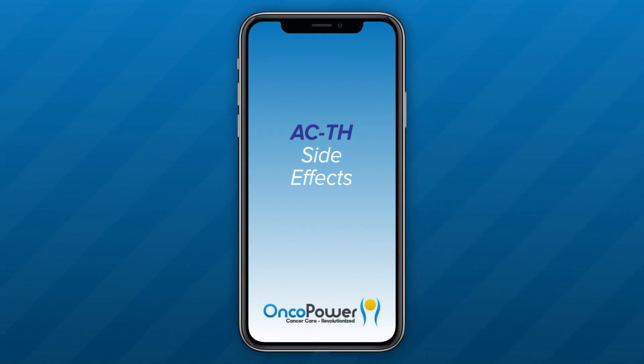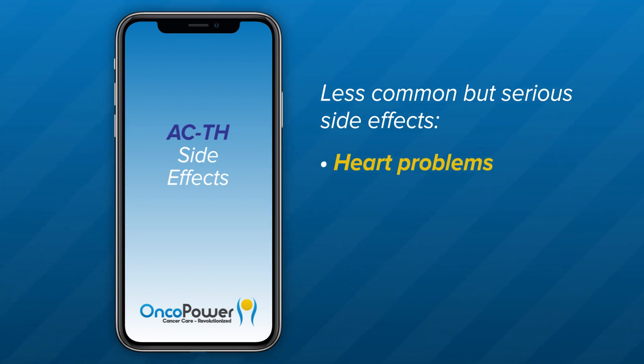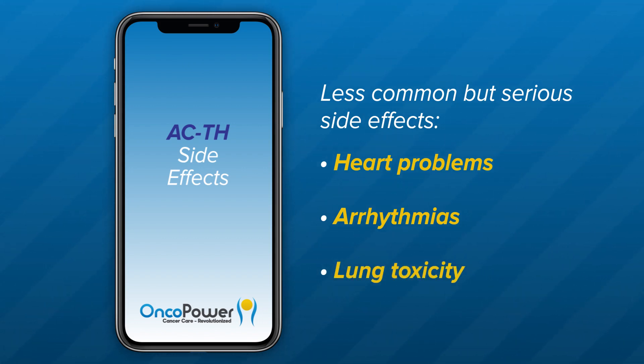What are the side effects from ACTH treatment? It is important to remember that different medicines have different side effects for different people. You may not have every side effect related to each medicine of the combination therapy. Less common but serious side effects include heart problems. Your doctor will obtain a baseline echocardiogram to monitor your cardiac function before starting treatment and periodically as necessary. Arrhythmias — you may experience persistent palpitations or heart racing. Lung toxicity: report to your doctor right away if you have shortness of breath, cough, or difficulty breathing, usually caused by Herceptin.